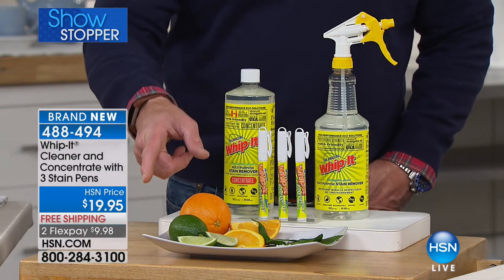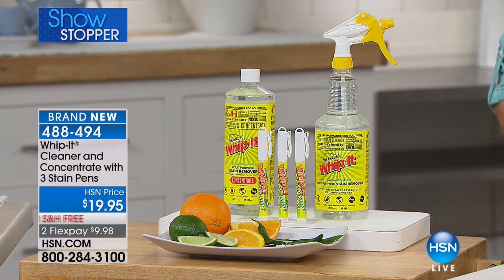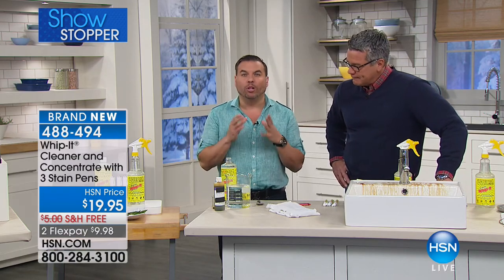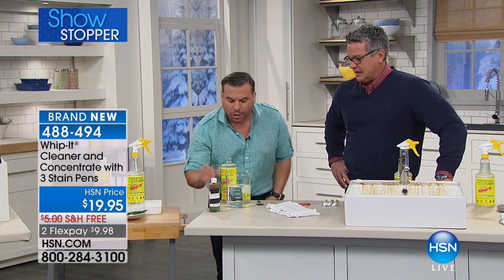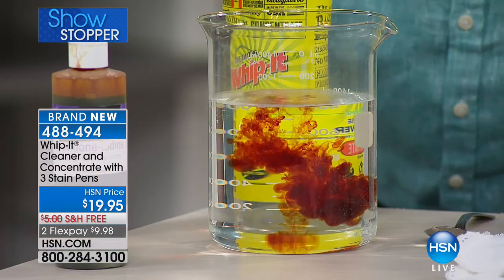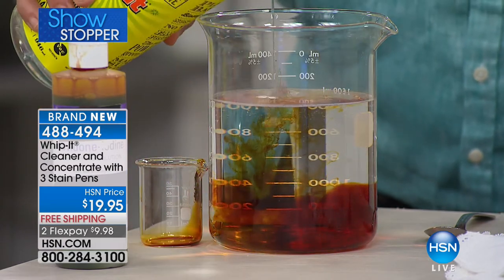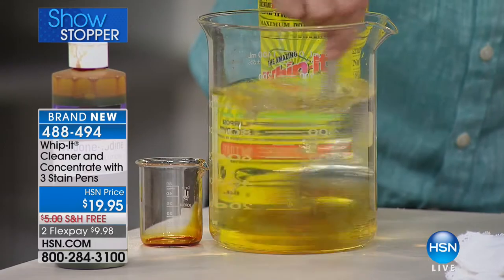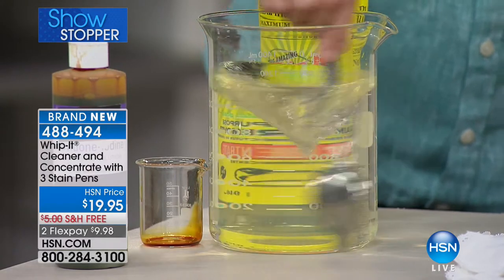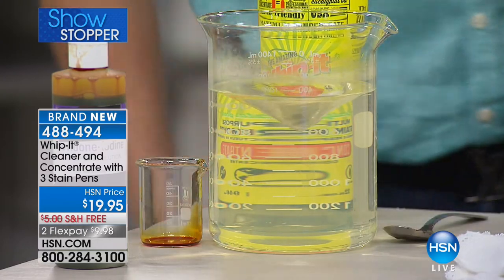$19.95 is the lowest price we've done — it's $9.98 on flex pay — and normally we don't do free shipping but we're doing it today because we want everybody to try it. Now to show the power of Whip It in laundry: iodine, one of the most difficult stains — just take a cap full in your laundry. Look at that — it completely neutralizes the iodine.